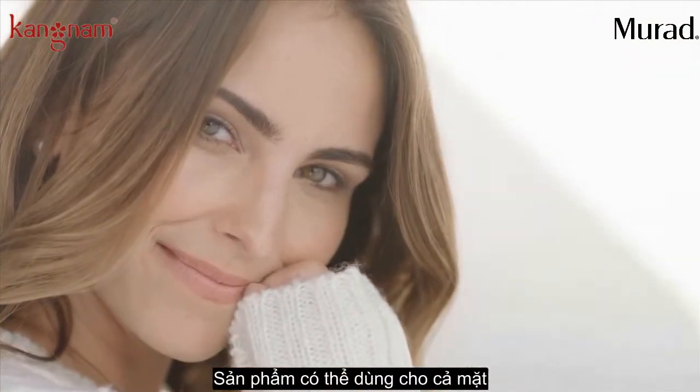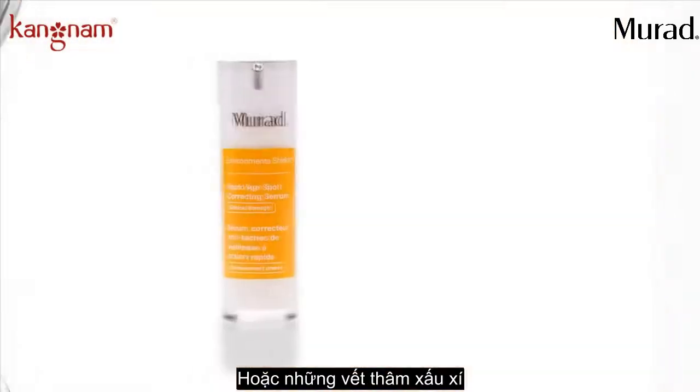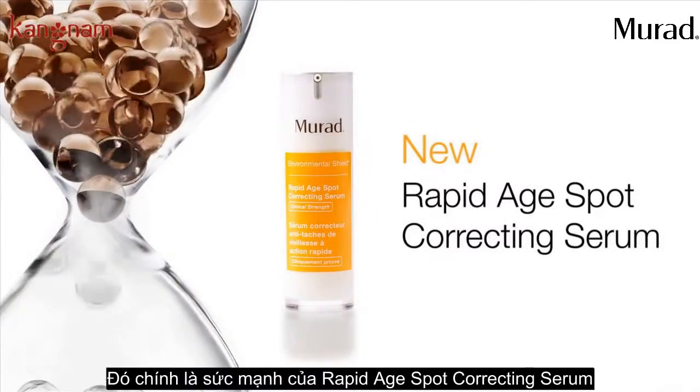It can be used all over the face, neck, and chest, or as a spot treatment for those stubborn dark spots. That's the power of Rapid H-Spot Correcting Serum.